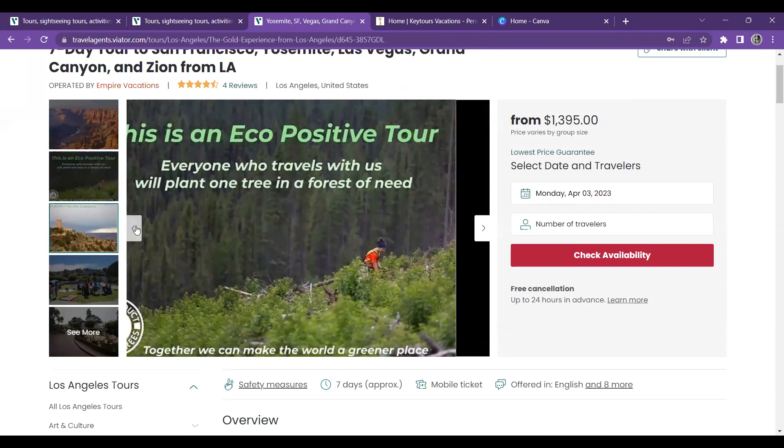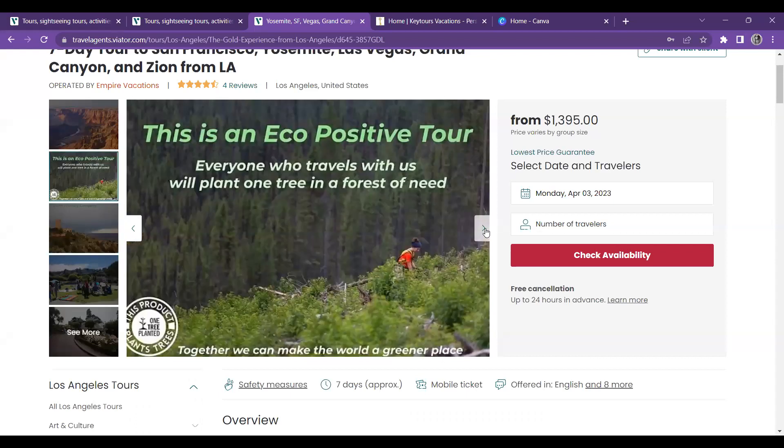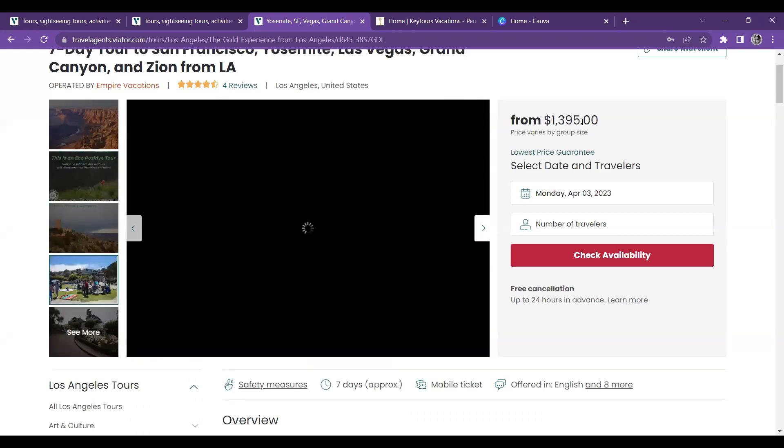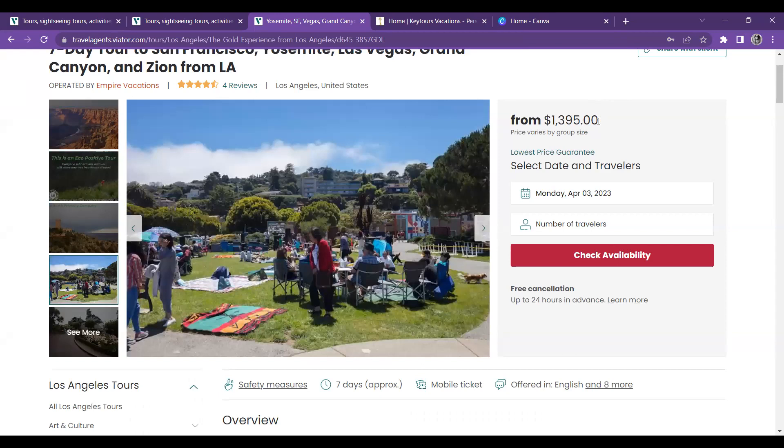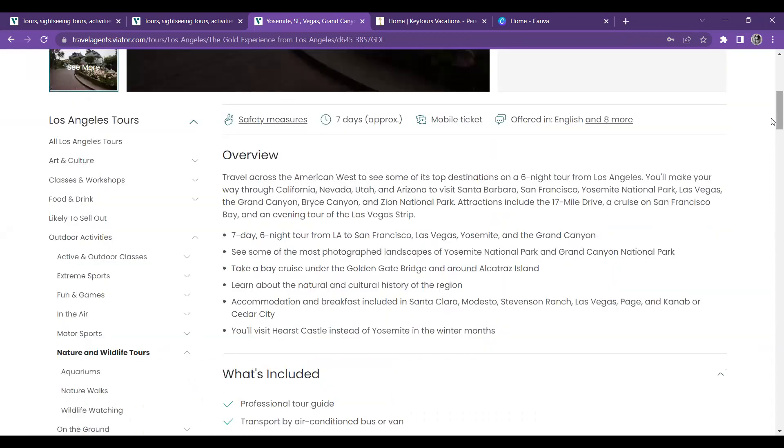These are good pictures that you can also use for advertising. What I like to do is make flyers — I'll add several pictures and put some information about the actual tour. We can pick specific dates or just leave it with an asterisk as a starting point. When you click 'see more,' you can see all the pictures associated with the tour. This tour goes to California, Nevada, Utah, and Arizona. The details you could add to your flyer include a 17-mile drive, a cruise on San Francisco Bay, and an evening tour of the Las Vegas Strip.